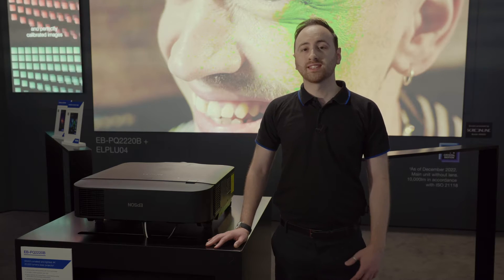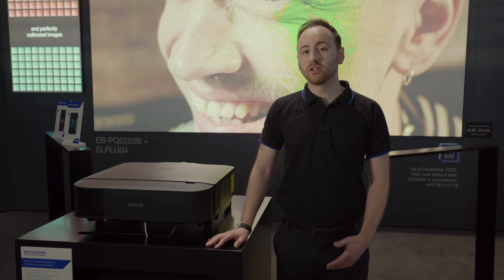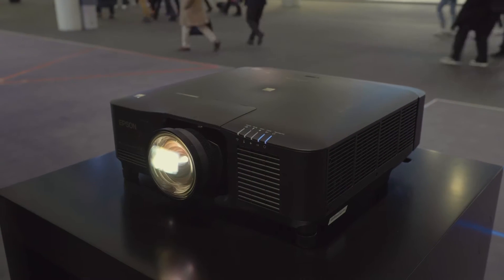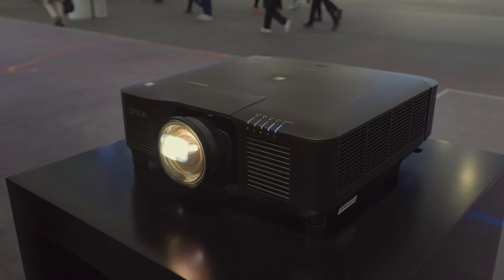We're really excited to be here today to launch our brand new products to you, featuring the world's smallest and lightest 4K laser projectors at 10,000 lumens and 20,000 lumens. Our new range, the EB-PQ-2000 series, features a range of brand new Epson patented technologies.